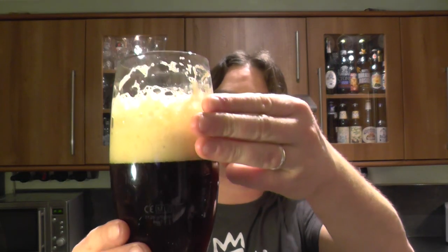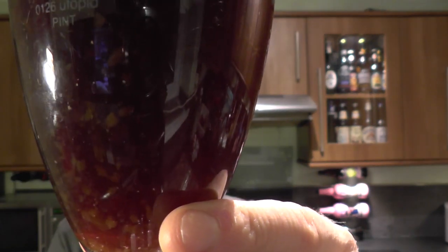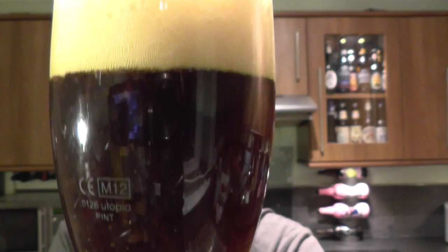Two to three fingers of tan-coloured head. A lot of you won't like this — a lot of you will see this as something completely undrinkable just by the look of that beer. There are chunks that are a good ten millimetres wide floating around in that beer. It's a big old chunky monkey.